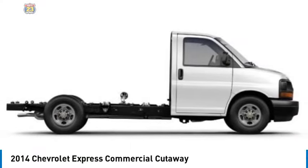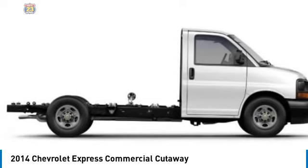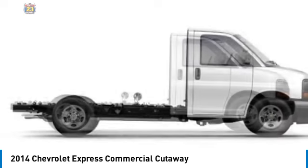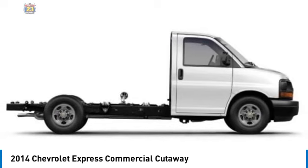Stop by and take a look at the 2014 Express Commercial Cutaway — the Chevrolet Express Commercial Cutaway van. Flexibility and durability are hallmarks of the 4500 chassis, as it was engineered to support the needs of three primary applications: school buses, shuttle buses, and ambulances.